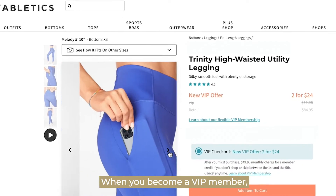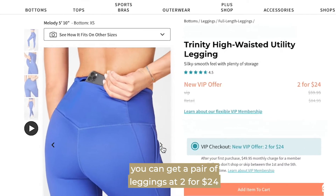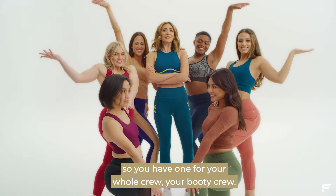When you become a VIP member, you can get a pair of leggings at 2 for $24, so you have one for your whole crew. Your booty crew.